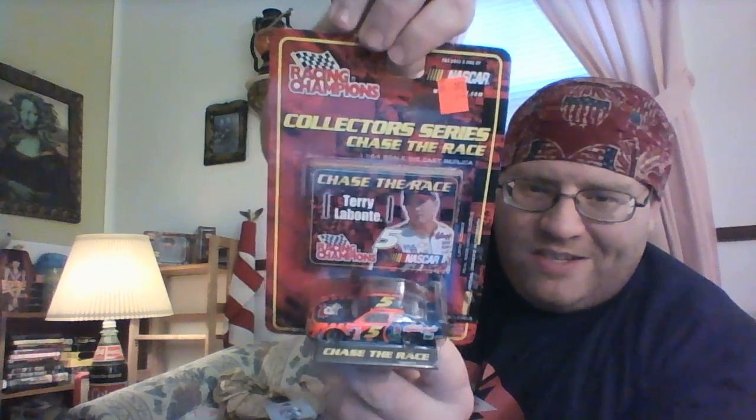Next up, Juan Pablo Montoya, most famous for blowing up a jet dryer. And Terry Labonte, number five, Frosted Flakes car.